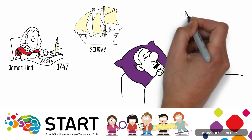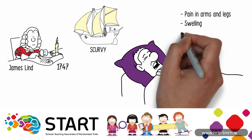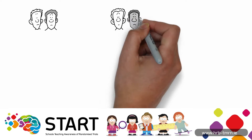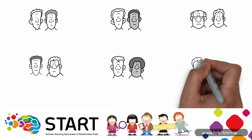Scurvy can give you pain in your arms and legs, swelling, and cause your gums to bleed. You can feel really tired and your teeth can even fall out. James Lind divided twelve sailors all suffering from scurvy into six pairs.